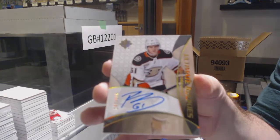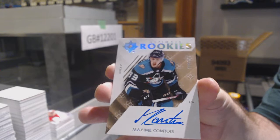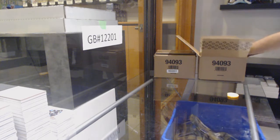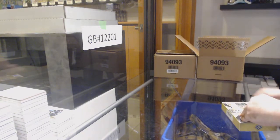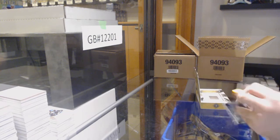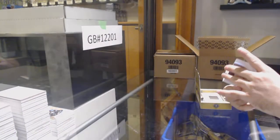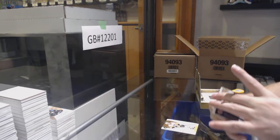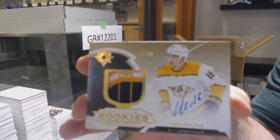Troy Terry, Anaheim Ducks. And another Anaheim Ducks — Maxime Comtois, Rookie Auto. Come on, shield, where are ya? We've got a Pittsburgh Penguins, numbered to 149 — Jake Guentzel. Islanders, Retro Rookie Auto, numbered to 225 — Noah Dobson. For the Nashville Predators, to 99, Rookie Auto Patch — Ram Pitlick.